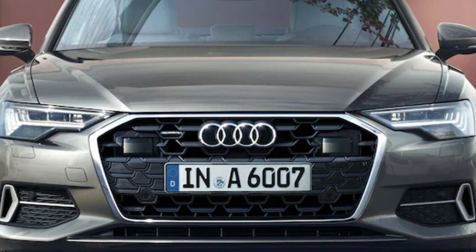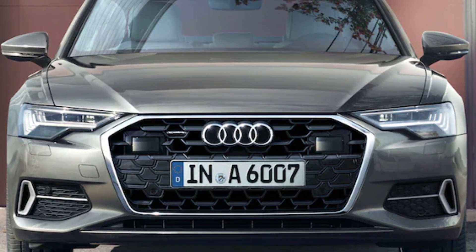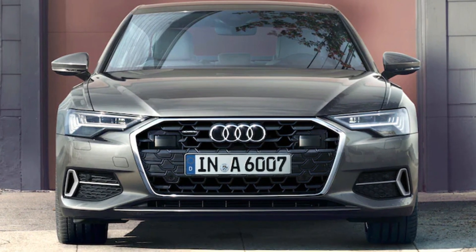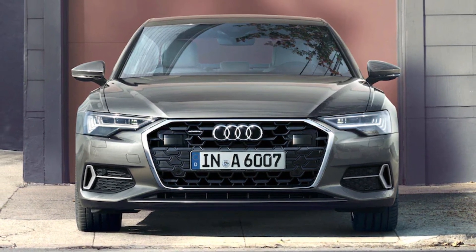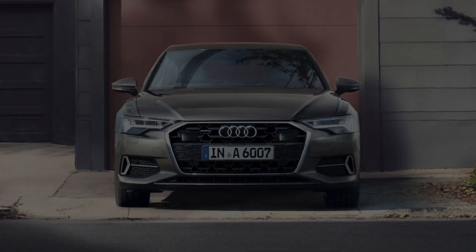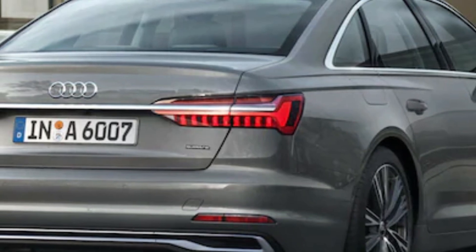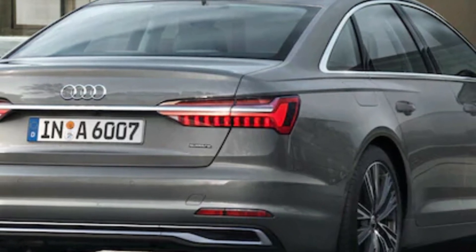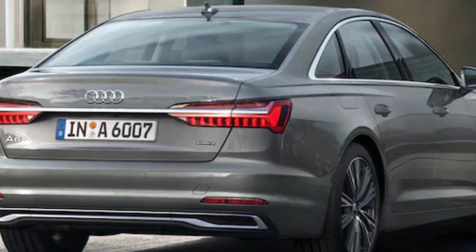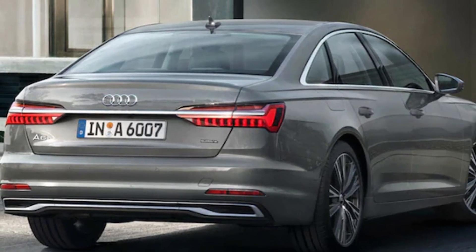In Audi's lineup, the smaller A4 might be more popular and the larger A8 more grandiose, but the A6 mid-sized sedan combines desirable aspects of luxury design, tech, and performance. This generation of A6 was introduced for 2019 with Quattro AWD standard across the range. For 2024, the A6 gets a refresh that brings slightly updated looks and features.